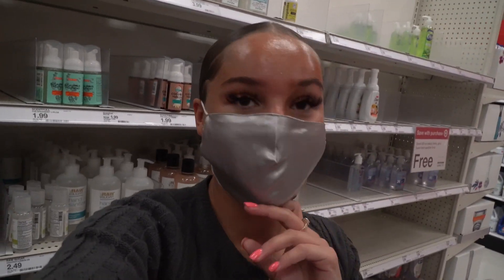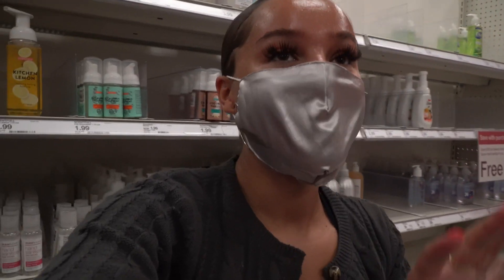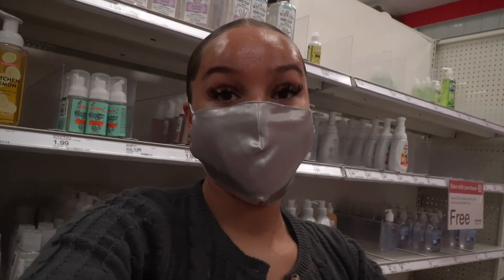What is going on, squad? It's your girl Chloe back with another video. In today's video it's going to be really different — I'm going to be doing an all rose-scented hygiene shopping video.